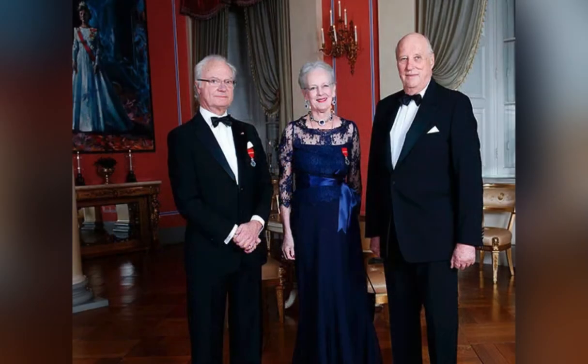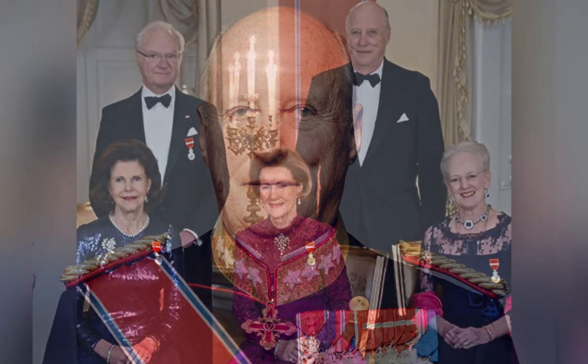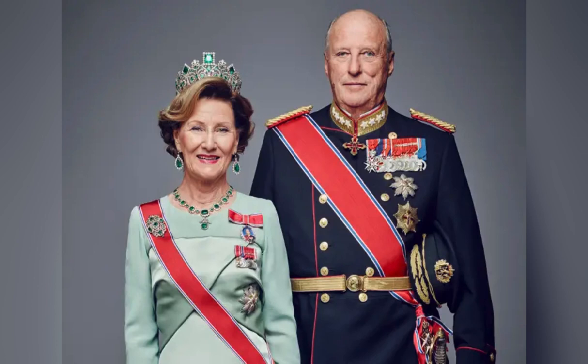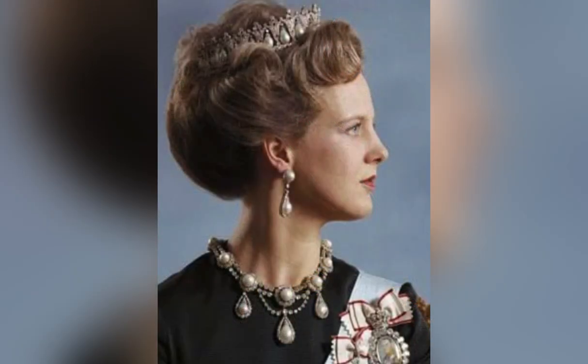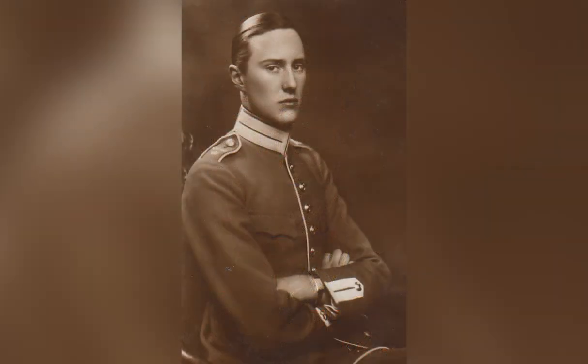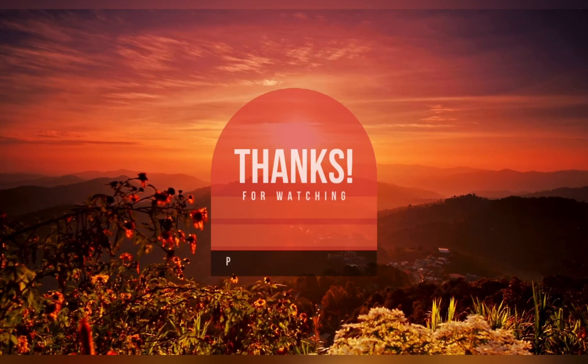King Karl 16 Gustav is also related to the King of Norway — they're second cousins. King Harald V of Norway's mother was also a Swedish princess, Princess Martha. Harald's grandfather was Prince Karl of Sweden. So yes, the Swedish monarchy is related to the Danish, Norwegian, and British monarchies.